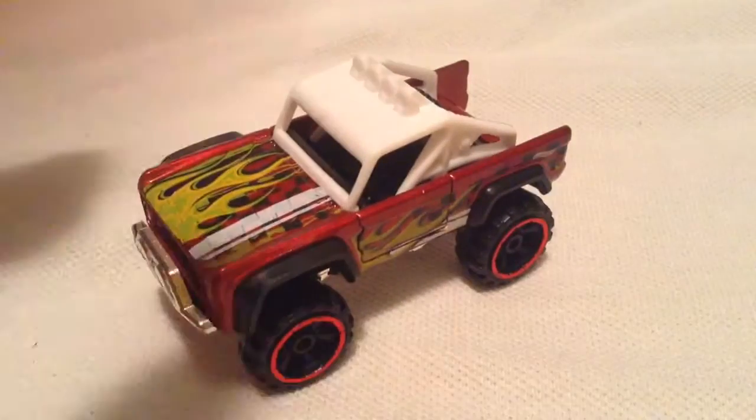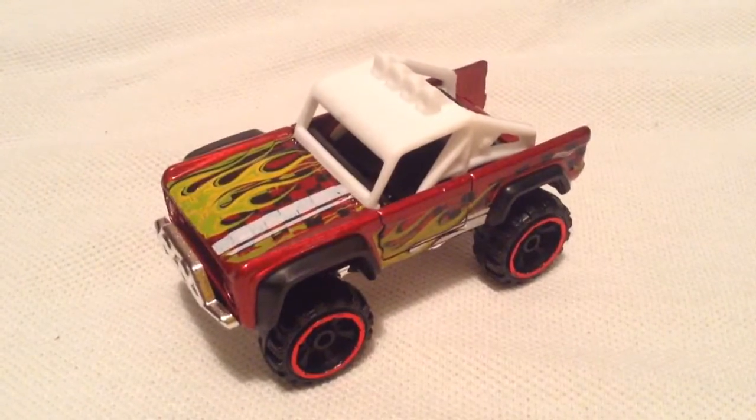I think overall it looks pretty nice. So there you have it, thanks for watching, please check out my other videos, bye-bye.